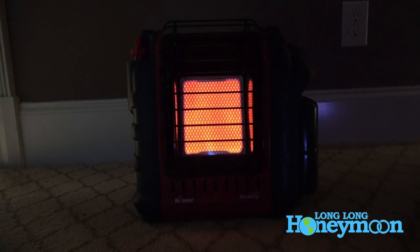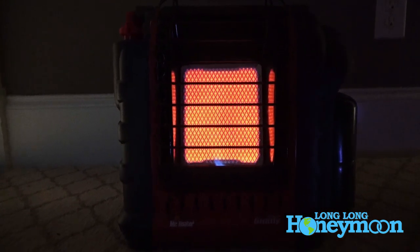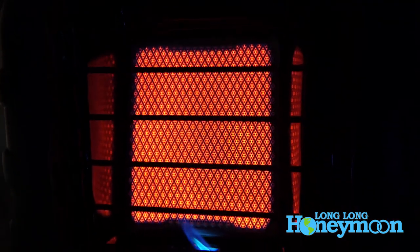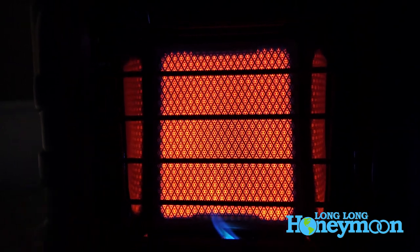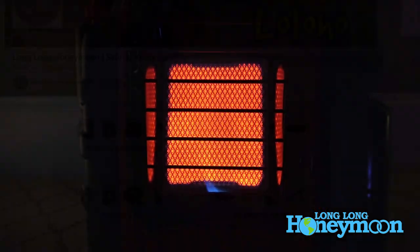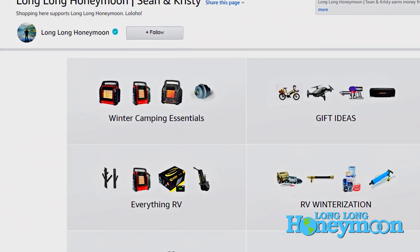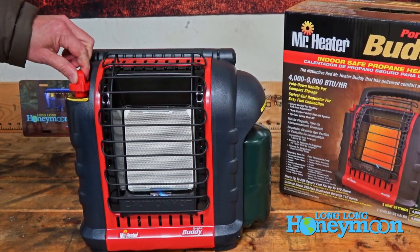I also think it's useful to have something like this around the house for times when you might have a power outage. In the dead of winter, you may want a convenient portable source of heat that does not require electricity. If you're interested in reading more reviews about this heater, we'll have it listed in our Amazon store at amazon.com/shop/longlonghoneymoon. Thanks as always for tuning in to this gear review here on Long Long Honeymoon.